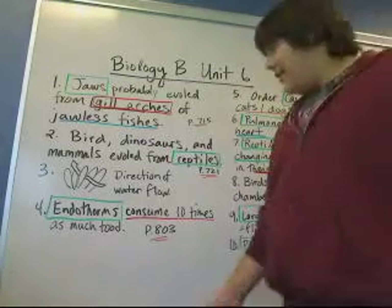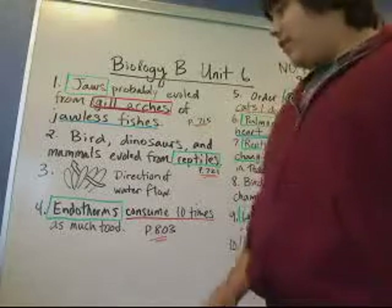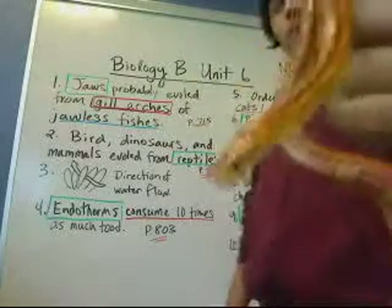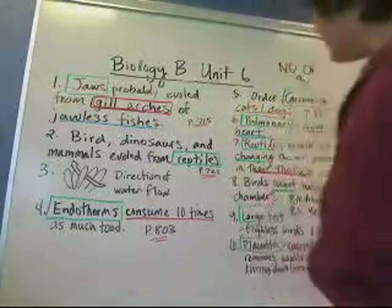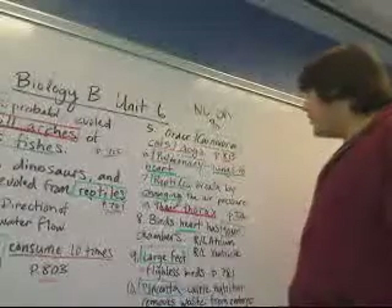Endotherms — what do we need to know about endotherms? They consume 10 times as much food. You can find that on page 803. Number 5: the order of cats and dogs is Carnivora. You can find that on page 813.